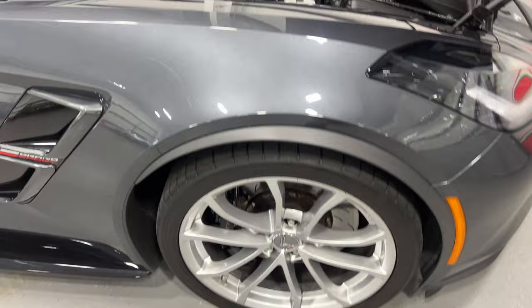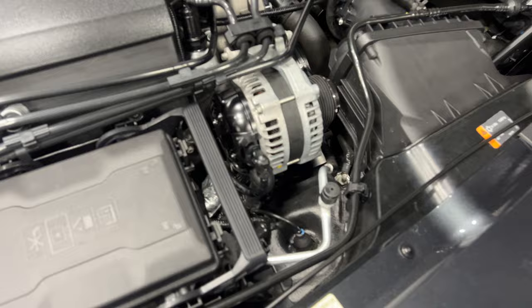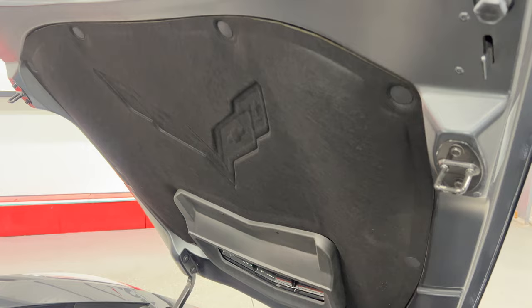Under the hood we've got a V8 6.2-liter motor producing 460 horsepower, paired to an 8-speed automatic transmission. Everything is nice and neat and tidy under here. Down in the corner we have the dry sump oil system, and the cable that goes to the strut tower for the mag ride suspension. With the Grand Sport you also get the rear differential cooler and the transmission cooler. There's the hood blanket with the embossed Corvette logo and two keys with this one.